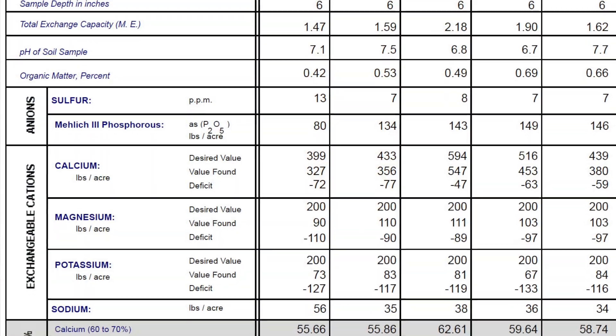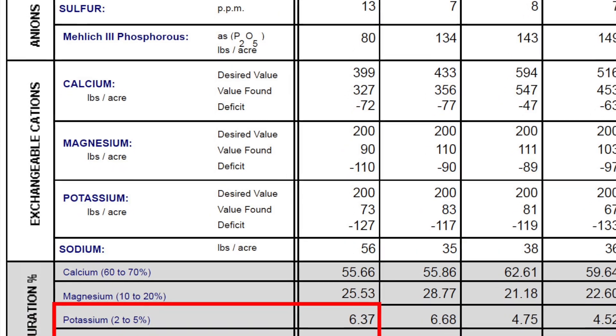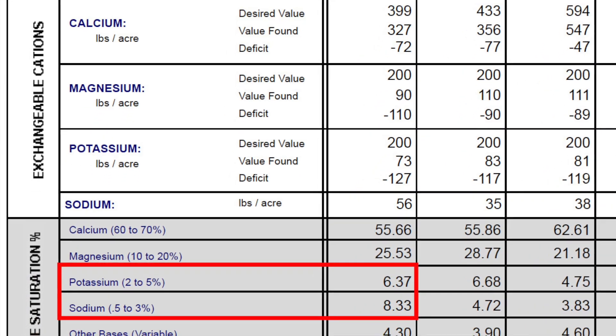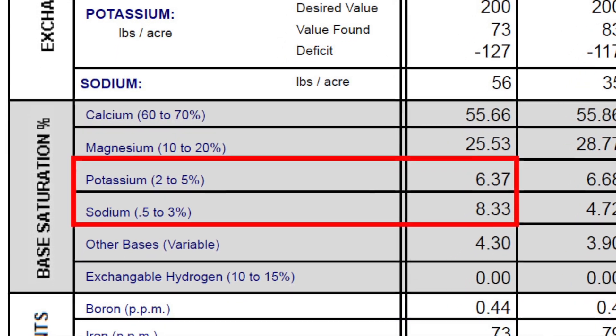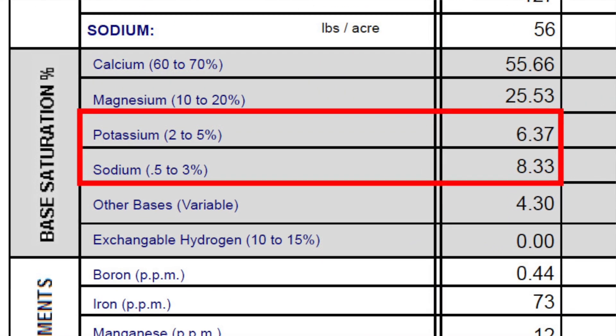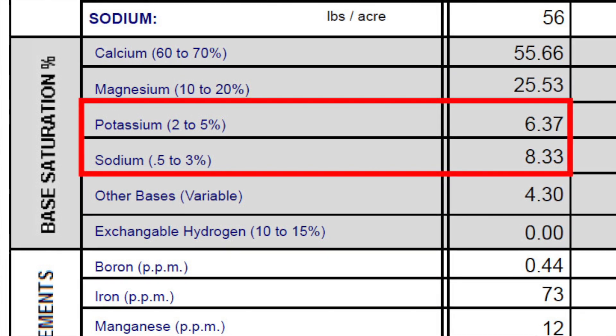Take a look at these soil samples. These were samples that came across my desk during the break, and as you can see, looking at that percentage, the percentage of potassium here is actually much lower than the percentage of sodium. You can see 6.37 on that first sample versus 8.33 on that same sample of sodium.